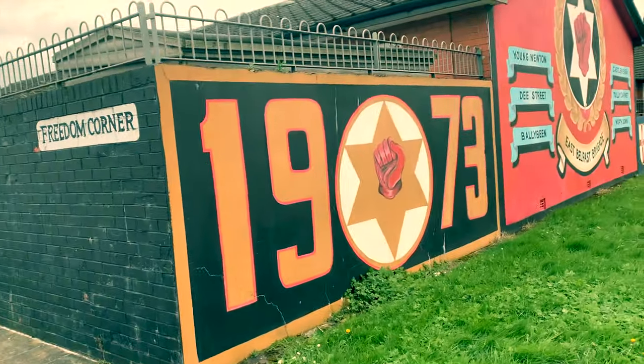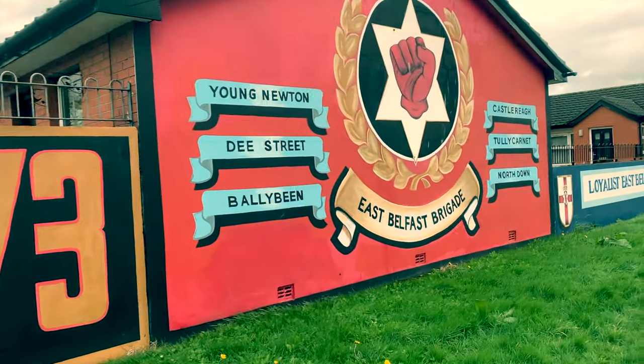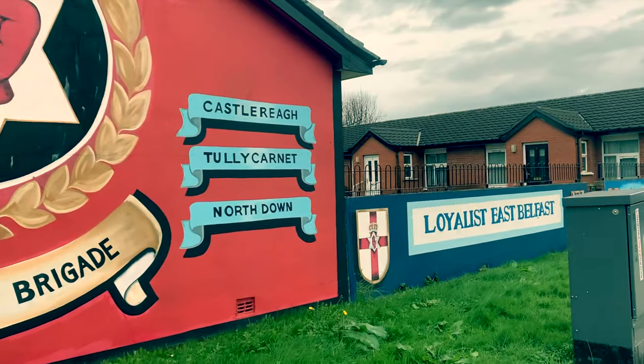Next to a monument commemorating five members of the UDA killed in the Troubles, we see a mural reflecting six districts making up the East Belfast Brigade of the UDA.